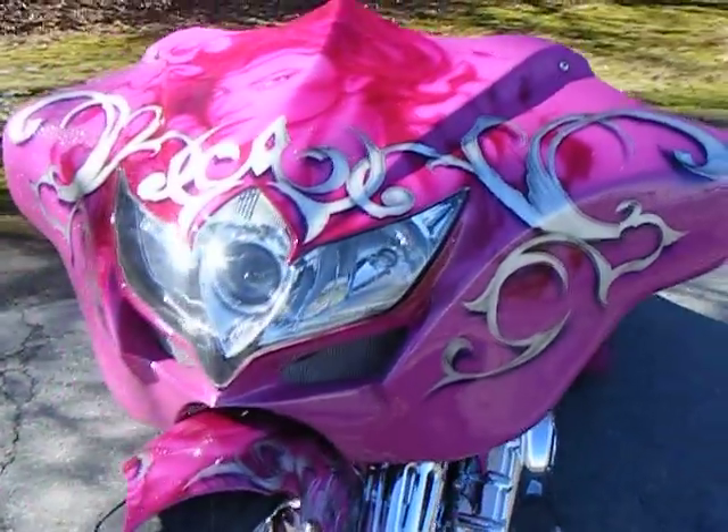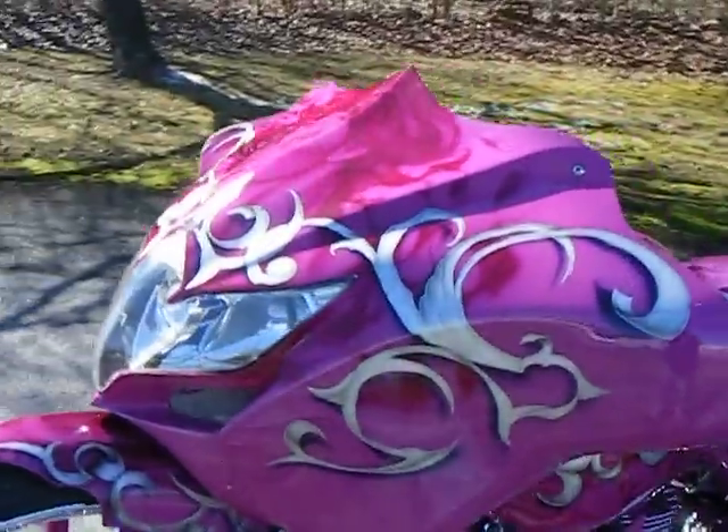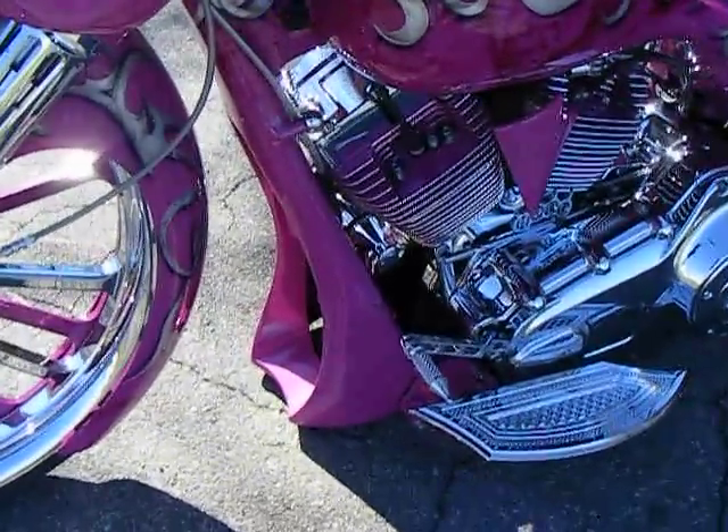It has one of our in-house chop noses — we added a 2009 Gixxer headlight to this fairing, along with some custom body lines.